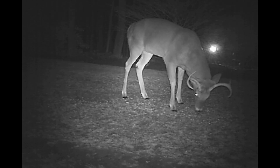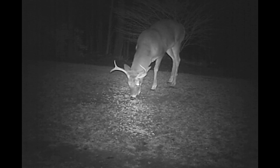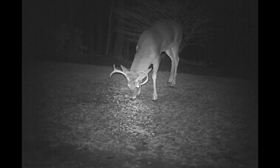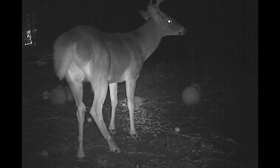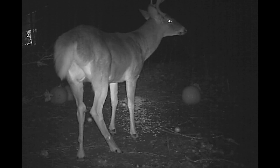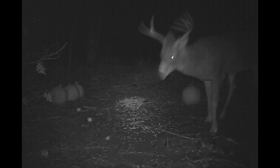Our most common visitor for the month of December has been this five-point buck. Here he is on camera 1. This guy is here every single night — he's got to be getting fat on my apples and on my corn. Here he's sucking up the corn; he already ate all the apples. And here he is over at camera 2, real close to the camera. I put this picture in because it really shows you how big a body this deer has.